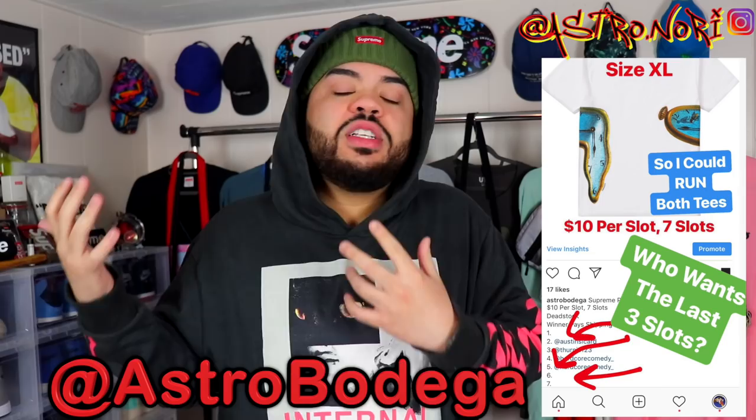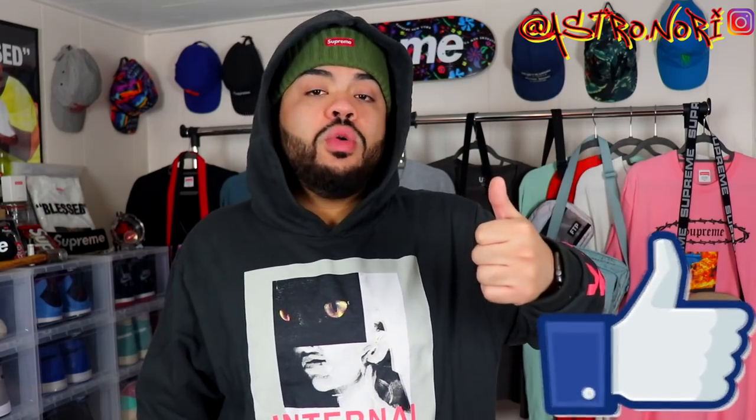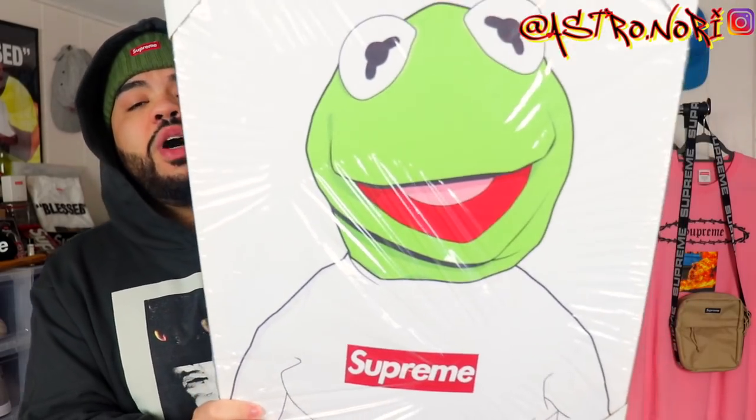Welcome back to Astro Nori for another video. Today we're covering Supreme Week 12 for SS19. This week is highlighted by the pool cue, which is a fire piece, but retail is going to be pretty high. Before we get into it, leave a like, subscribe if you're new, and click the Gleam link in the description to enter the Supreme Kermit canvas giveaway — shoutout to Grail Gallery for making it possible.